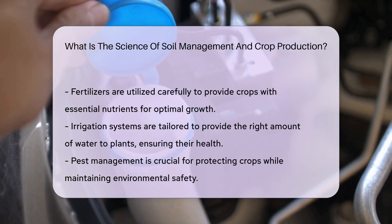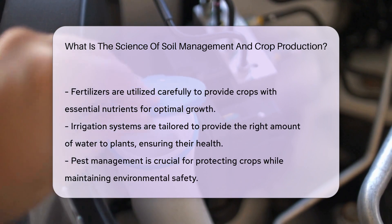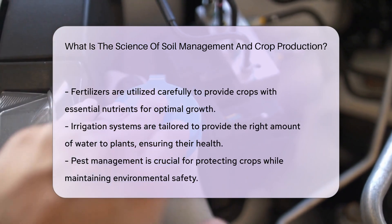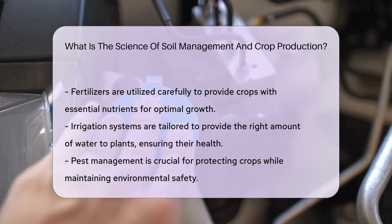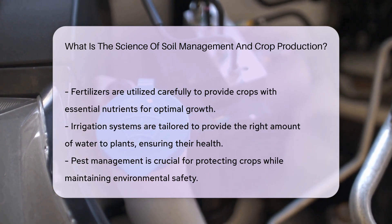They also employ fertilizers, but wisely — it's like a balanced diet for crops. They need the right nutrients to flourish. Irrigation is another key player; it's like a tailored watering schedule for different plants. Too much or too little can make or break a crop.